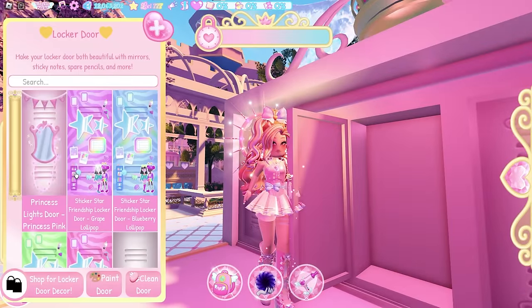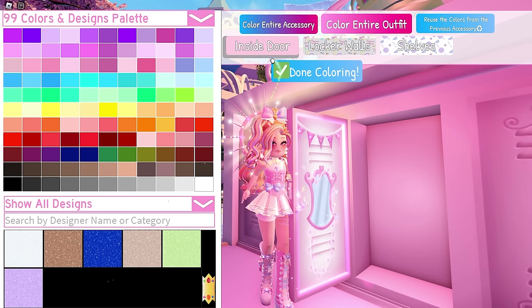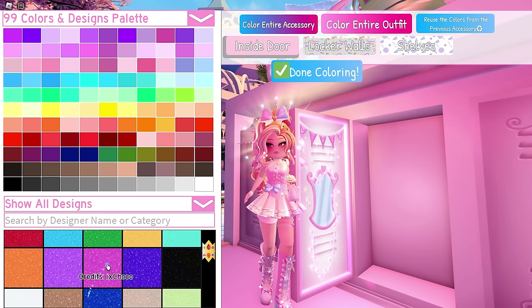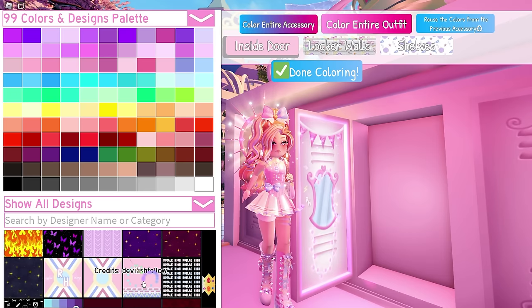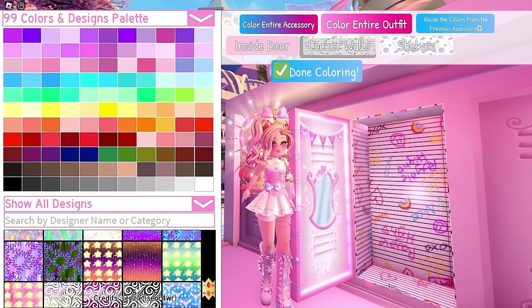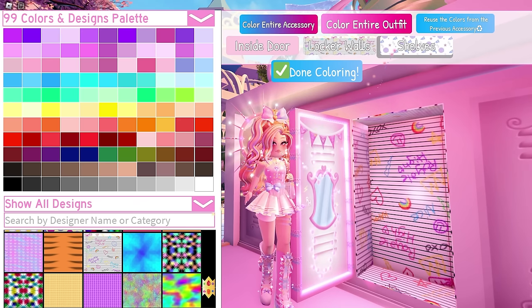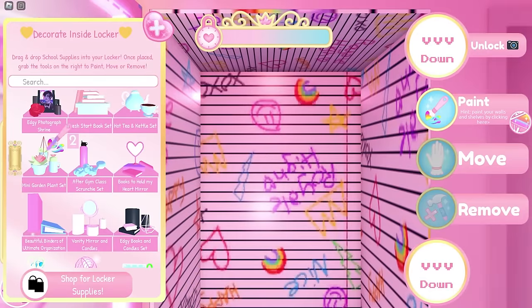Of course we need to start on the door decor — we'll use the princess pink design again. Now for the colors: for the inside door you can use plain pink. For the locker walls you need this scribbled notebook pattern by kitzila, and for the shelves you need this cheerleader background pattern by devilish_fell_cw. It's time for decorating the inside!